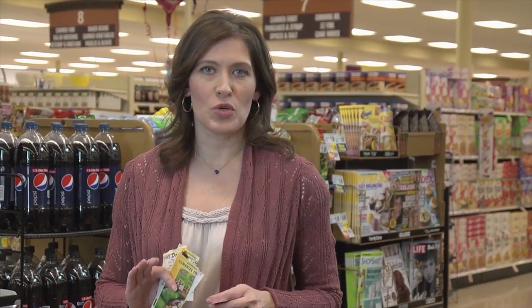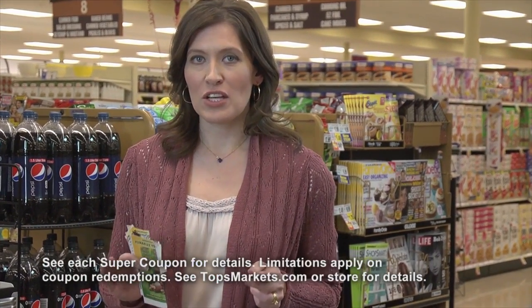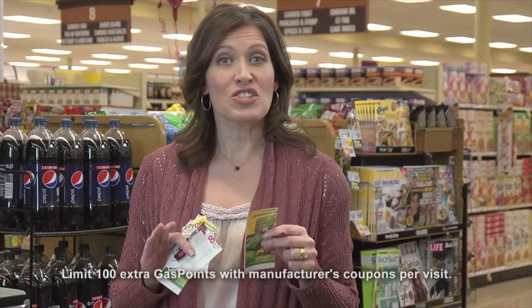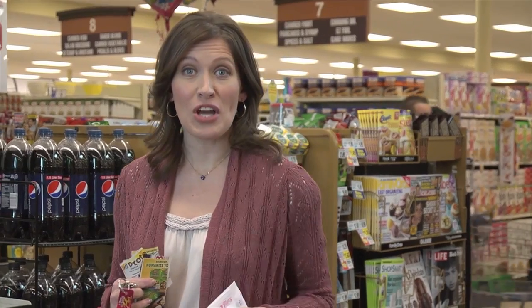You like coupons? Well, Topps is the store for coupons — they're a mom's best friend. Only Topps has super coupons, and the savings are incredible. Topps doubles manufacturer's coupons up to $0.99, so this $0.75 coupon will save me $1.50 here. And you get 10 additional gas points for every coupon you use. Just use your Bonus Plus or Bonus Card, and you even get coupons at checkout for the next time you shop.